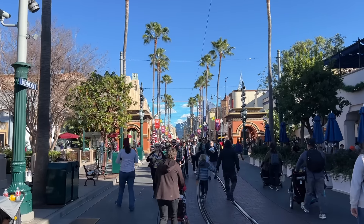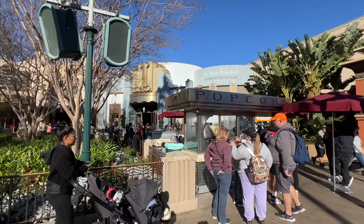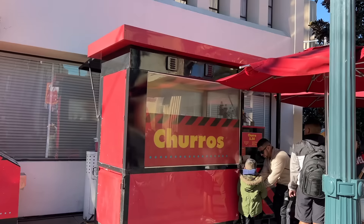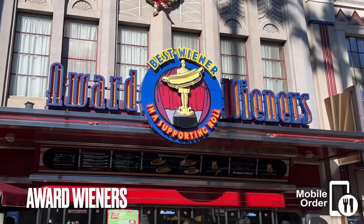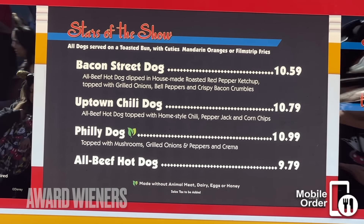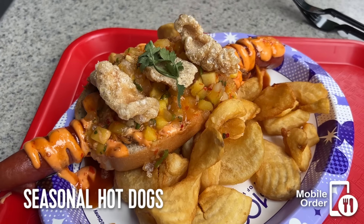Next we're going to turn left and head down Sunset Boulevard. As you're walking around Disney California Adventure, you'll come across carts that sell popcorn, churros, ice cream, and more — we're not going to cover every cart, just know that they're there. As you're walking down Sunset Boulevard, you'll come across Award Wieners. I'm not the biggest fan of hot dogs, so this isn't my favorite place to eat at DCA, but it is a place to eat.